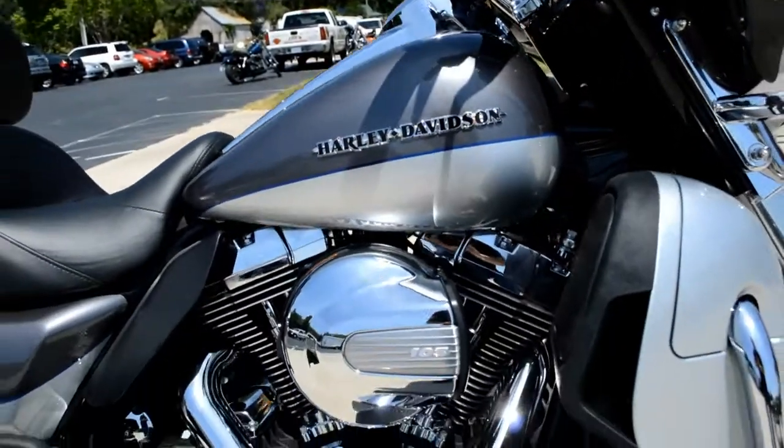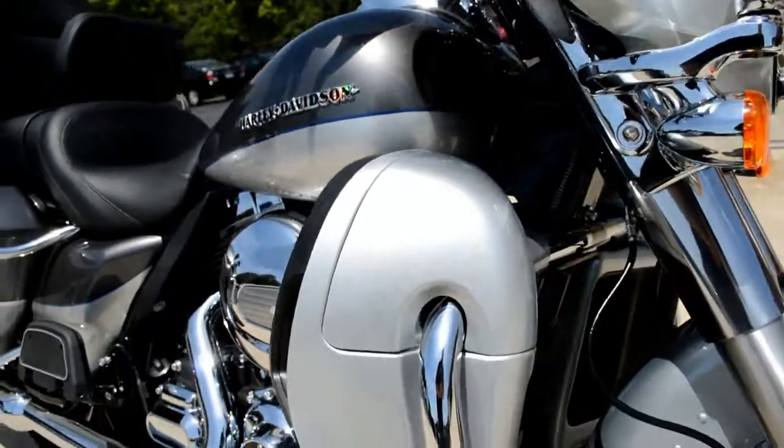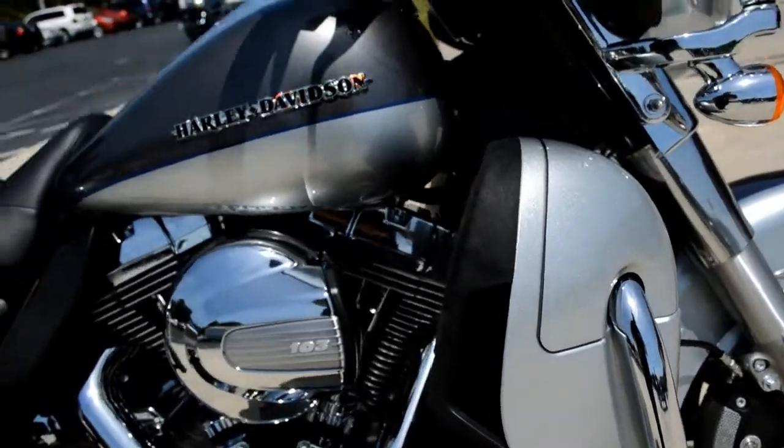This bike features the twin-cooled 103 high output motor. What Harley-Davidson's done is converted this lower fairing into a radiator. Air goes in there, comes out this side chute, and it cools the heads.